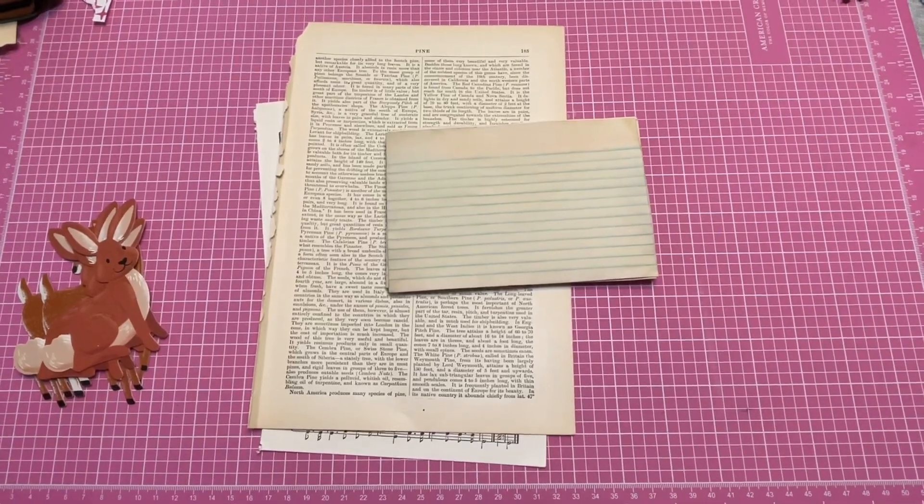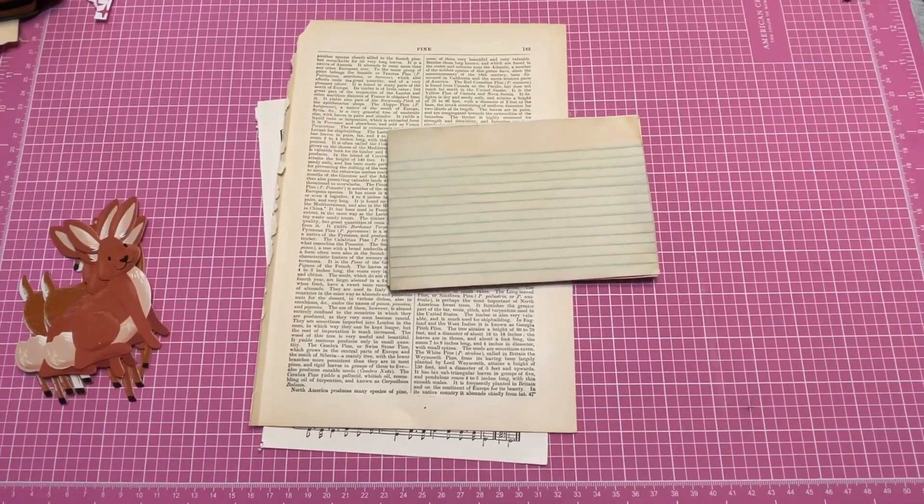Hey everyone, it's Cynthia with Including New Journals. I'm so glad you joined me today.